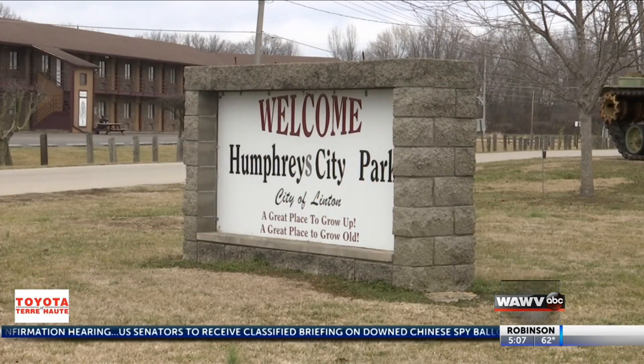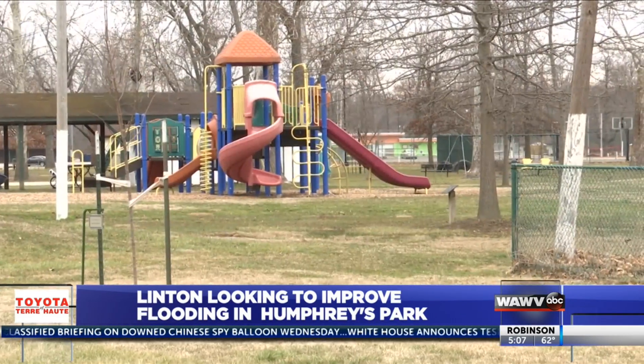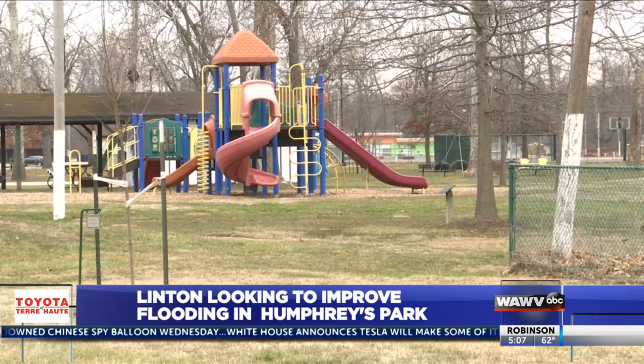If you've ever been to Humphreys Park in Linton along State Road 54 after it's rained, you've probably noticed quite a bit of standing water. The city is making some minor improvements to help with the flooding issue and keep the park usable. Linton Mayor John Wilkes says the park sits in a bowl-like area, so water from the north and the west just runs into the park and stays.